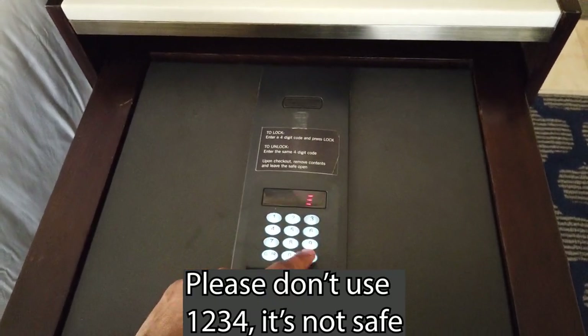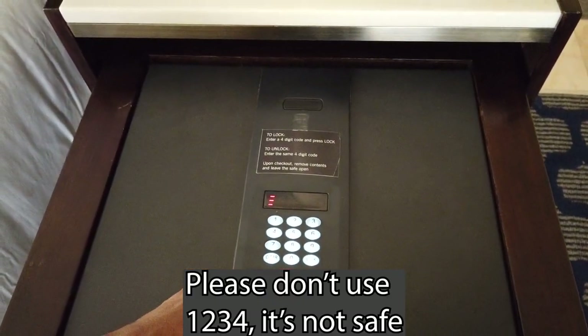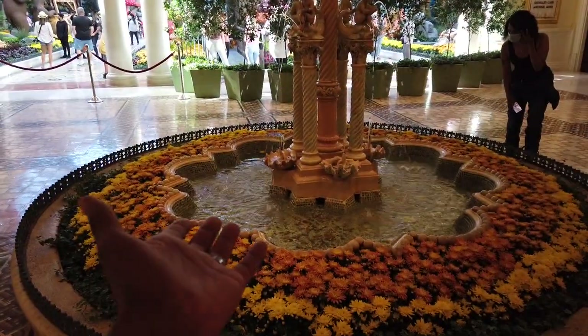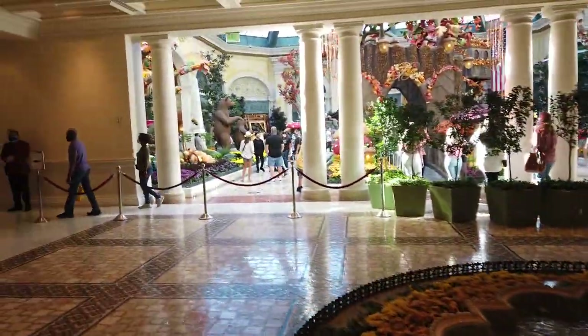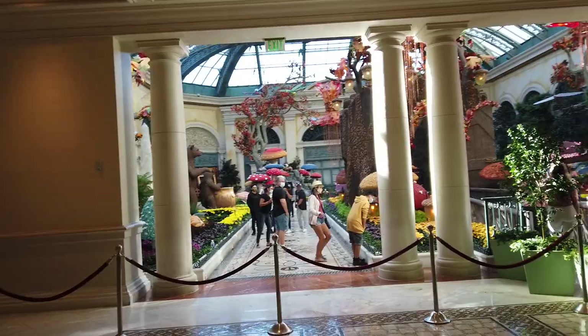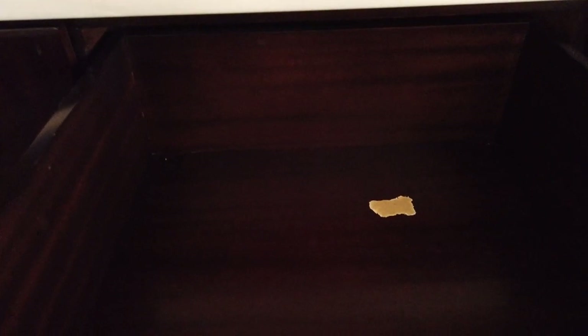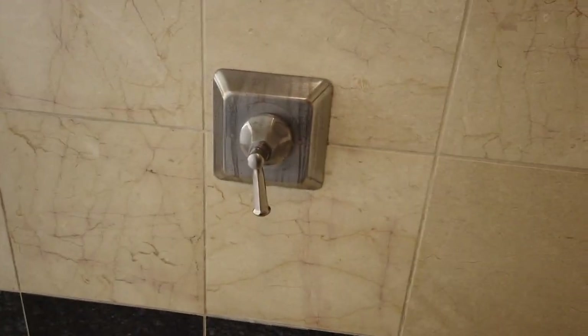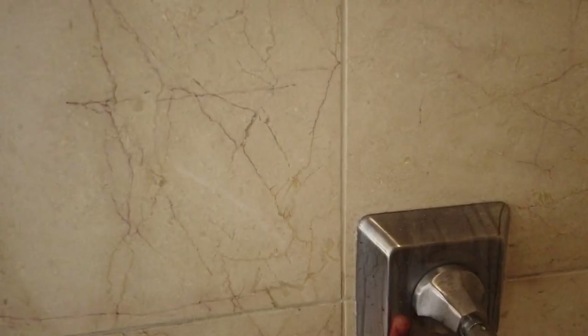I've been pretty harsh on Bellagio in the past, but even a simple room like this was comfortable and spacious — and for a Vegas comp, pretty cool. There are some minor aesthetic issues, but overall it's pretty well done. I love the amount of storage space, the shower has great water pressure and heat control, and there were plenty of outlets to use.